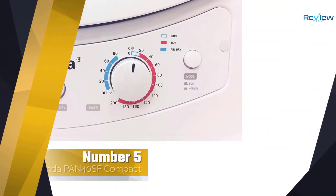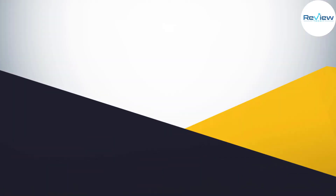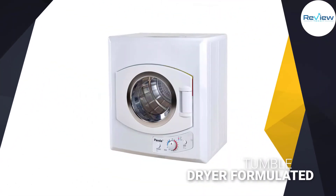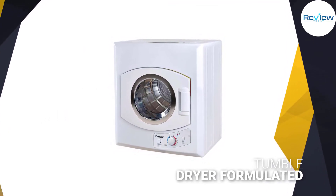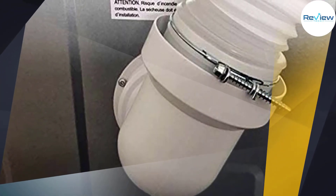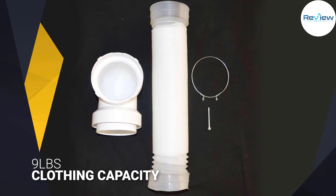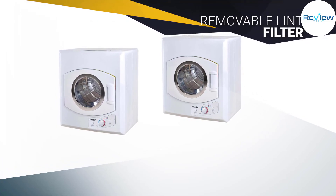Number five: Panda PAN40SF Compact Cloth Dryer. Panda's portable dryer gets the job done, albeit in a bit longer time than a full-size dryer. It comes with a manufacturer's warranty and a kit to mount it in your apartment — perfect for small living spaces such as apartments, dorms, or condos. It is also lightweight enough to take with you on an RV or camping trip. It puts out warm air, and it's ideal to mount on the wall. The wall mounting kit includes a tumble dryer formulated for quiet drying with minimal disruption.